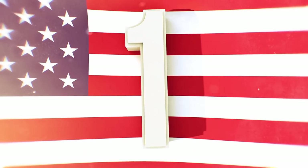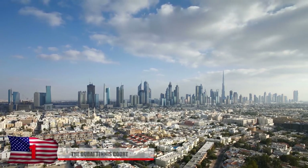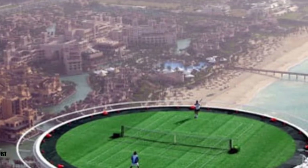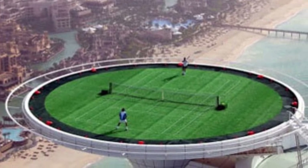And number 1: The Dubai Tennis Court. Although lots of things in Dubai seem unbelievable and ridiculous, the insane tennis court that was used for a Nike commercial is all too real. If one of them gets an ace, someone down below might get hit with a tennis ball. Hopefully they brought a few extra tennis balls just in case.